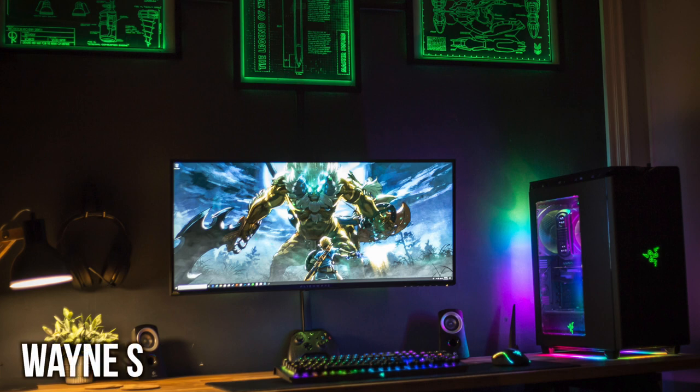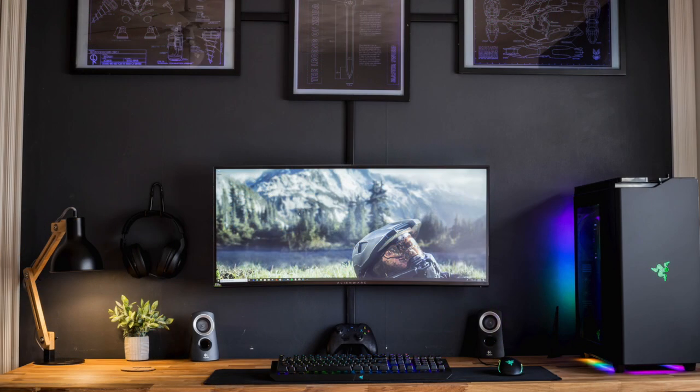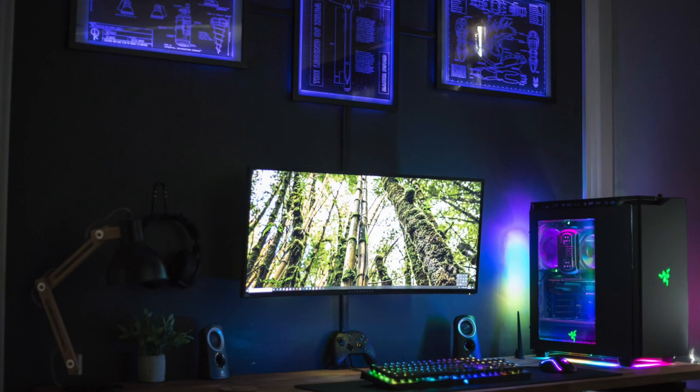Speaking of filling walls, we got Wayne, and another nice and simple single ultrawide monitor here — lots of color, crazy looking PC, colorful peripherals, prints above the walls. Wayne's also using the Alienware 34 inch AW3418DW. And again, we have a nice wooden desktop against a black or dark gray wall — just that contrast is always really, really nice to see.